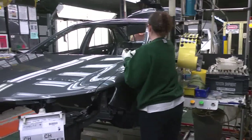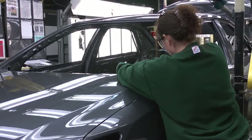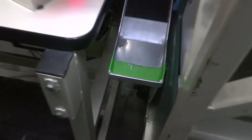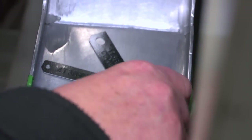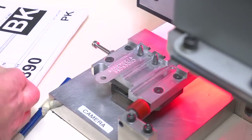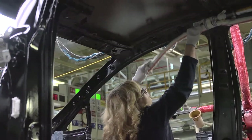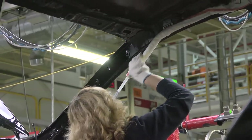As the vehicle works its way down the trim line, it gets its VIN — vehicle identification number — struck onto a metal plate and installed at the base of the windshield to permanently identify the vehicle. A team member also installs the side curtain airbag, one of the first of up to 10 airbags that will be installed depending on the vehicle model.